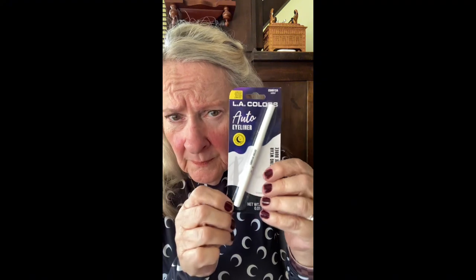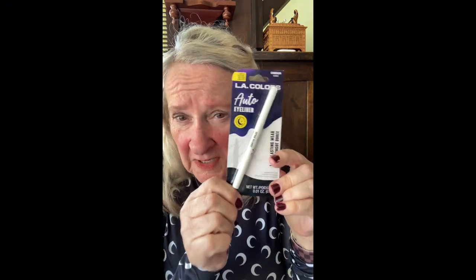I also bought this auto liner in white. I thought I might try that underneath the eye to make the eyes look bigger — you might notice me looking different. I'll try this one day. So that's the liquid liner. I think I did buy some other makeup here too.